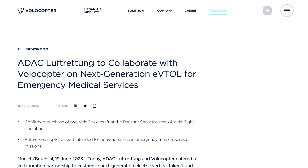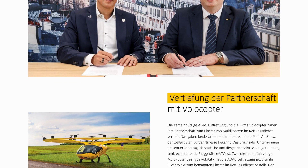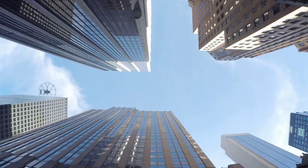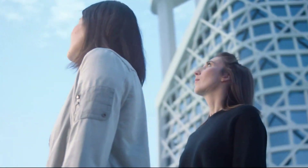eVTOL designer Volocopter also recently partnered with German medical non-profit ADAC Luftrettung to provide two VoloCity aircraft for its EMS and rescue missions, with a view to delivering a further 150 in the coming years. It seems like in the next few years we'll be seeing many more weird and wonderful electric flying machine designs in the skies.